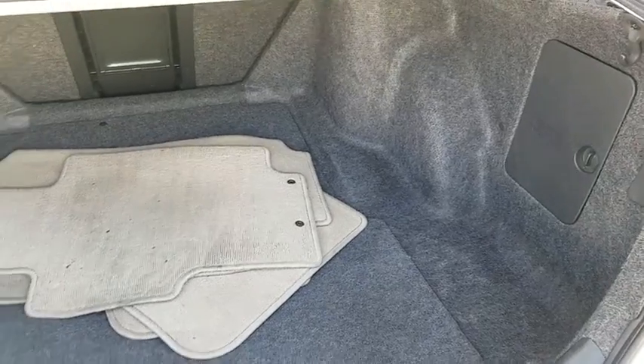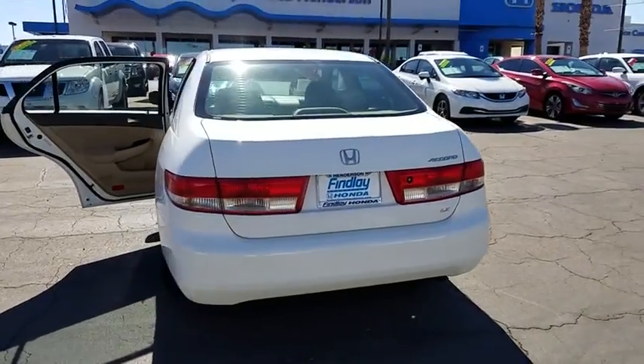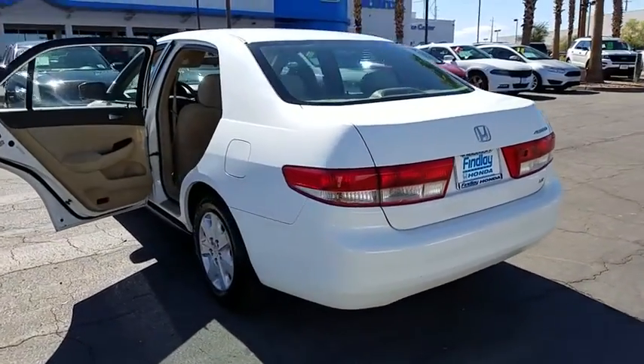Door pockets, emergency trunk release, tilt steering wheel, vanity mirrors, body side molding, three-point rear seat belt, four-piece floor mat set.